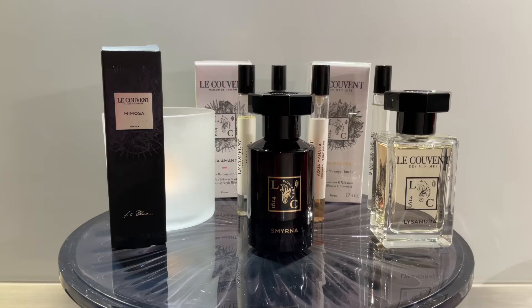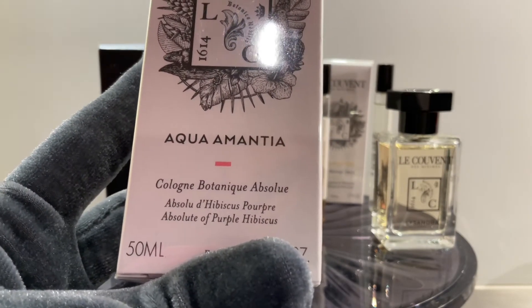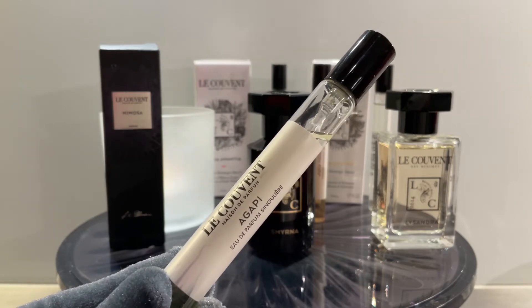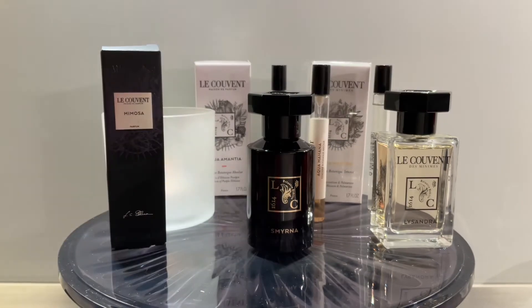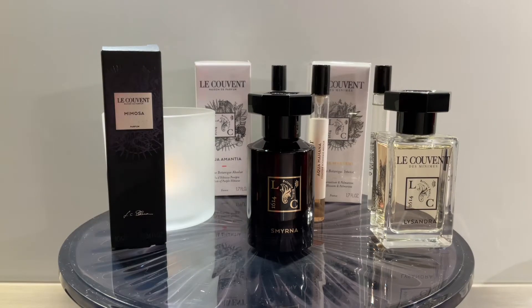If you like a tart opening but you wish it was less sour, you can go for this one — which is a Cologne Botanique Absolue, meaning it's slightly higher in concentration than a regular cologne. And here we have Agafi, which is an Eau de Parfum Singulier. This one essentially is tangerine and passionfruit, and you really smell the passionfruit. It also has lang lang, which makes it a bit smoother, so it's not very screechy. The acidity is well compensated. I would highly recommend it if you like passionfruit perfumes.